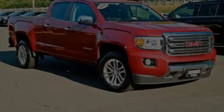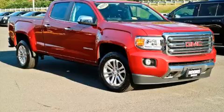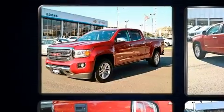Familiarize yourself with the 2015 GMC Canyon. This four-door, five-passenger truck still has fewer than 70,000 miles.